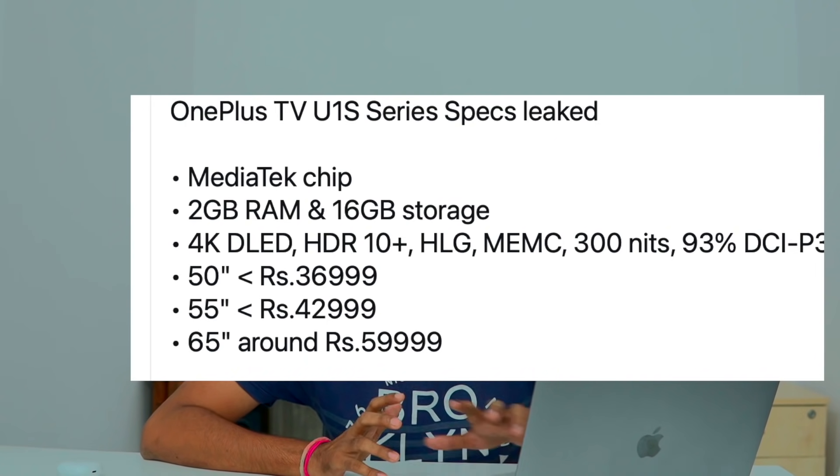The TVs have specific specifications: 4K resolution, same specs across different sizes. Features include Dolby Audio, Dolby Vision, HDR10 Plus support, HLG, MEMC, and a 60Hz refresh rate.